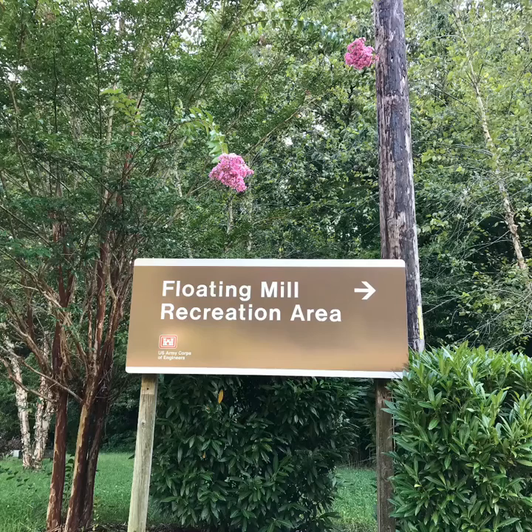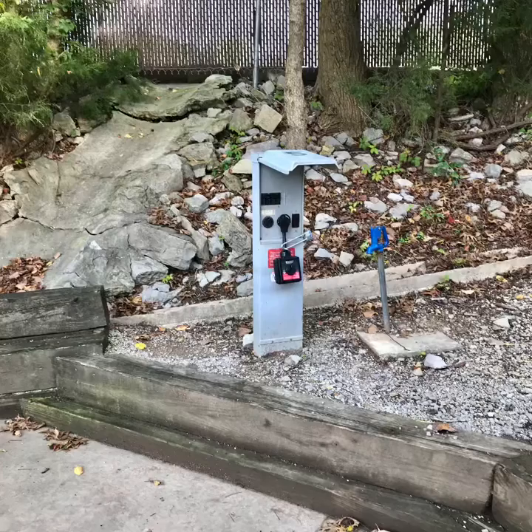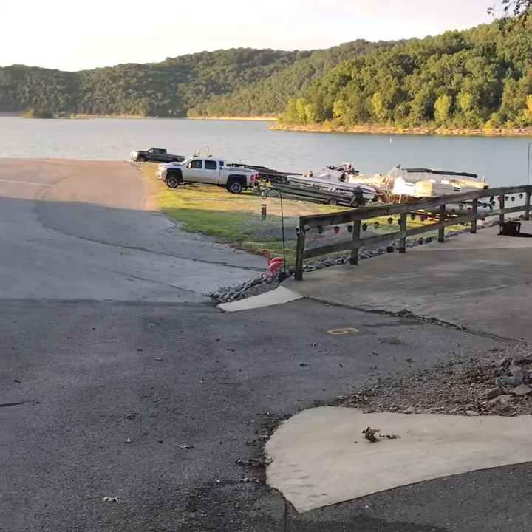Hey guys, it's TNJ Plus 3 exploring the great outdoors. Today I'm sharing with you our trip over Labor Day weekend to Floating Mill Park. It's right on Center Hill Lake, located in Silver Point, Tennessee, which is just about an hour drive from Nashville.